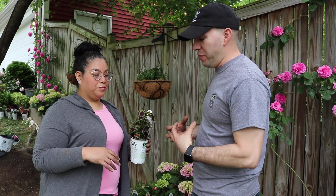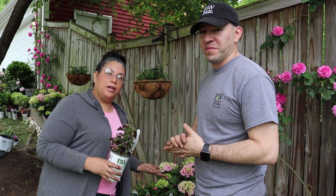But it's a shadier area so it may stay a little bit more compact. I know we've grown the Colorblaze series in sun and they get huge, so it's an experiment too. We'll be coming back so you all can see how the plants are growing. That's kind of the color scheme we're going with here.